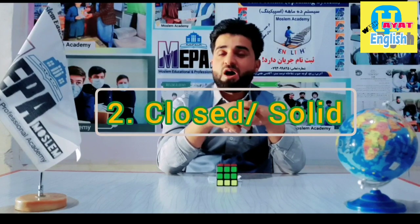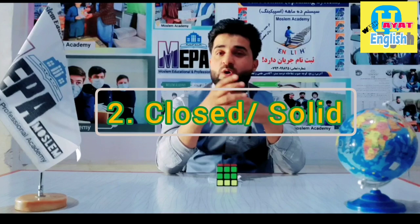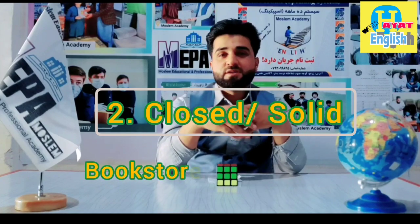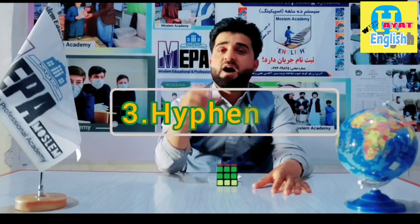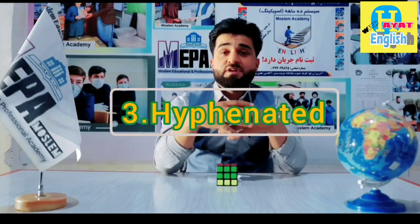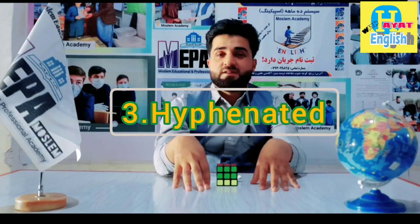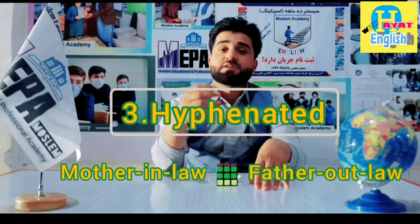The second one: closed or solid compound nouns. There isn't any hyphen or space between the words, like bookstore, snowball, popcorn. The third one is hyphenated compound noun. There is a hyphen between the words, like mother-in-law, father-in-law, get-together.